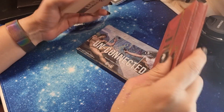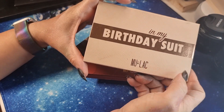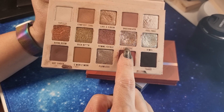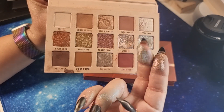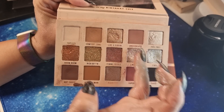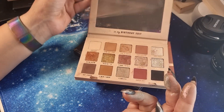Let's go ahead with Mulac — an Italian indie brand. I think the most famous palette is 'In My Birthday Suite' and it is a very very cute palette. I love these two shades — look, it's gorgeous. I always use this shade and this one together. It's a very nice, easy palette to play with; you can do a lot of different looks.